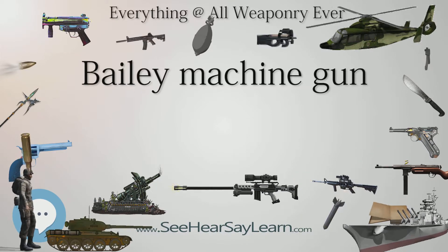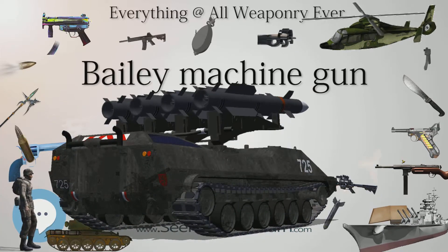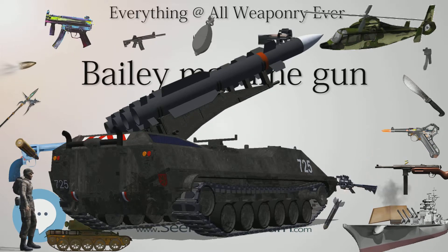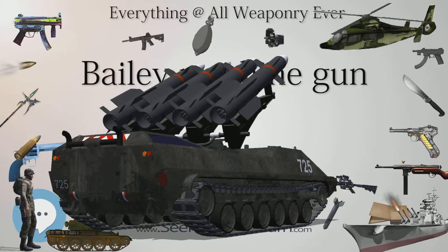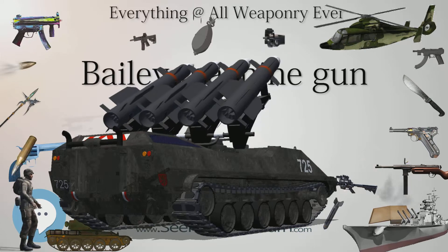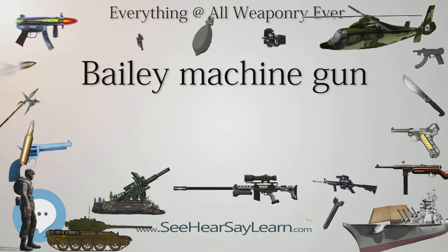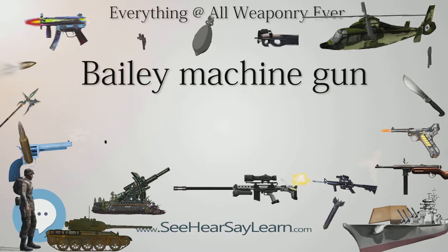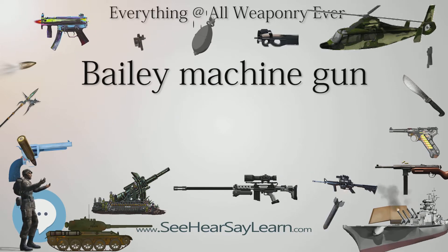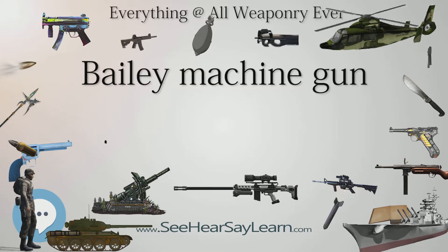Superficially, the Bailey machine gun resembled the Gatling gun, as it also had multiple barrels and was hand-cranked. The similarity was only superficial though, as the firing mechanism of the Bailey machine gun was significantly different than that of the Gatling gun. The Bailey machine gun used a belt feed system that did not remove the cartridges from the belt as the weapon was fired. Other rapid-fire weapons of this era used a drum or hopper to hold the ammunition. The belt feed was considered to be very innovative, and many later machine guns would end up using belt feed mechanisms of some sort.